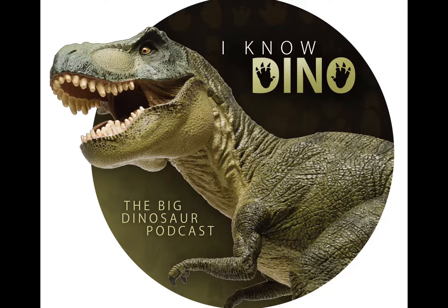Today we'll be talking about Deinonychus. We have an interview with Matt Martyniuk, a paleo artist, and we have some dinosaur news. First in the news, there is a Kickstarter campaign going on for creating a dinosaur comic book called Ninjasaur.